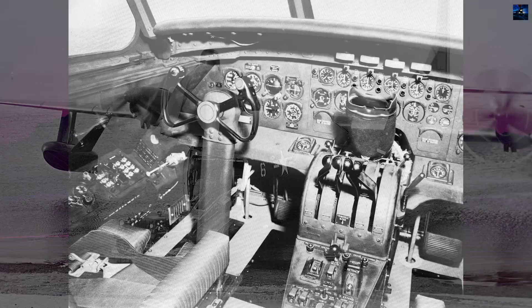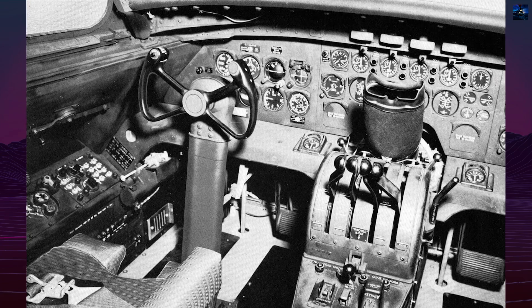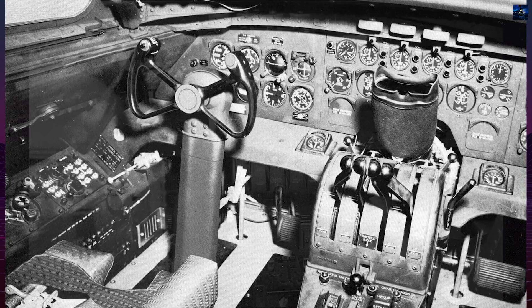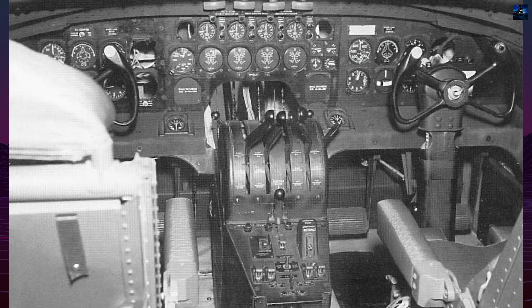These aircraft were soon modified into in-flight refueling tankers, pioneering the use of four-point probe and drogue systems. In September 1956, one R3Y2 refueled four F9F Cougars simultaneously — a world first.